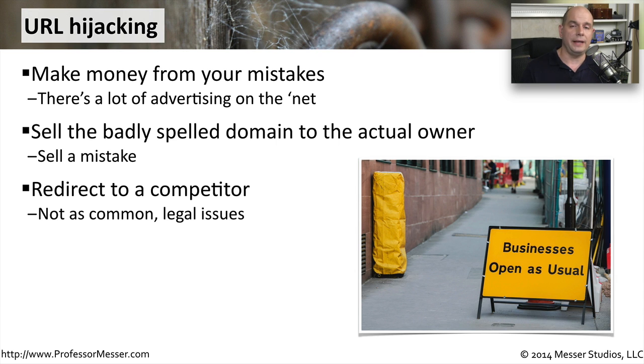Sometimes these badly spelled domain names can be used to redirect people from one particular website to a competitor's website. This obviously has a number of legal issues associated with it. When this has occurred in the past, there has been a lot of legal courtroom work done, and it usually ends up with that domain name being corrected so that it does not point to a competitor. But obviously this is not something that is good for anybody while this redirection is going on.